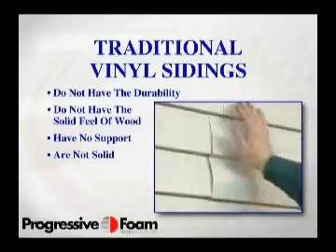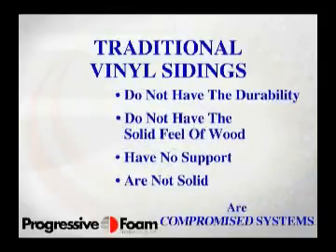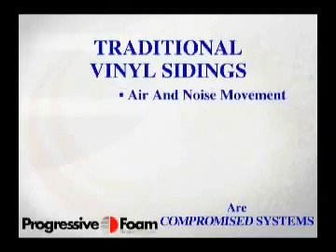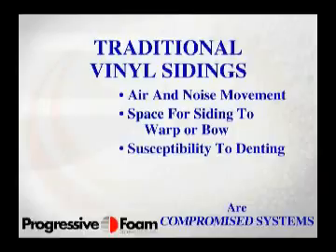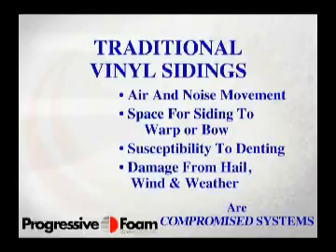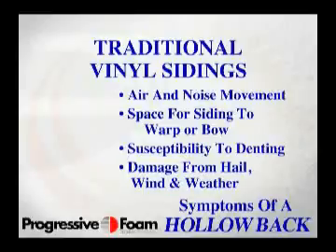So the case is clear: any vinyl siding without the Fullback Thermal Support System is a compromised system. Air and noise movement, space for siding to warp or bow, susceptibility to denting or damage from hail, wind, and other weather conditions are all symptoms of the hollow back. By solving the problem of the hollow back, we have created something of exceptional value and importance to today's homeowners.